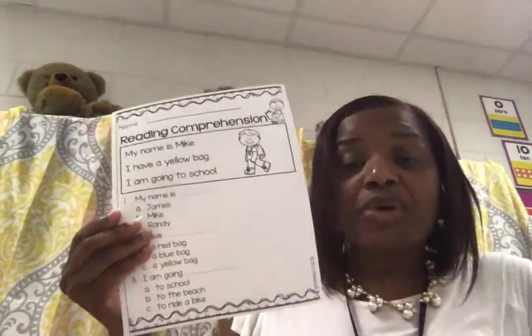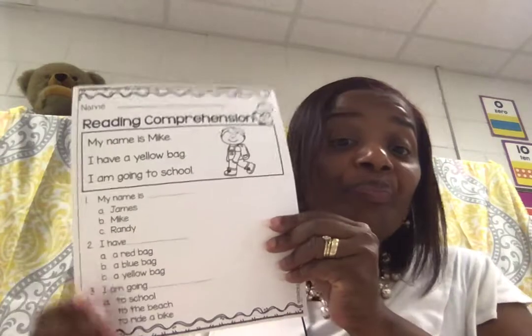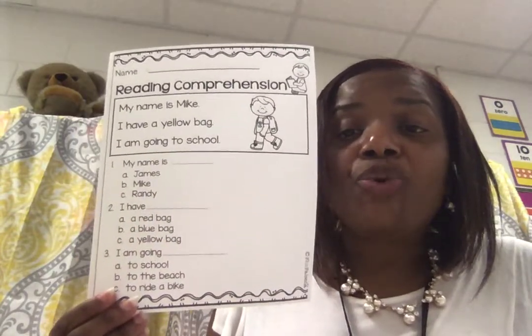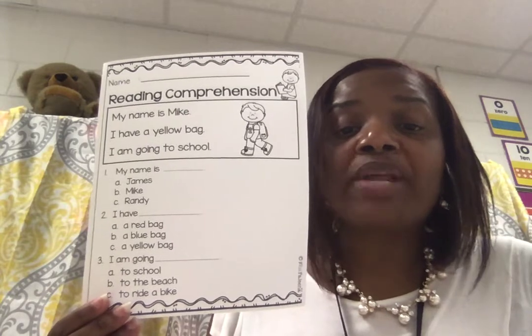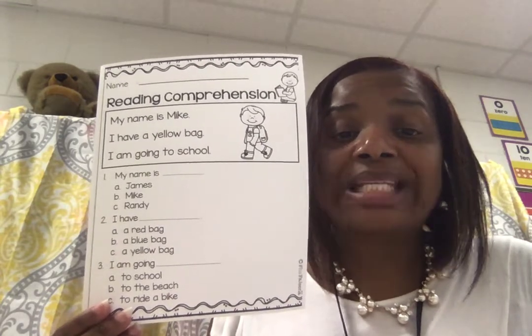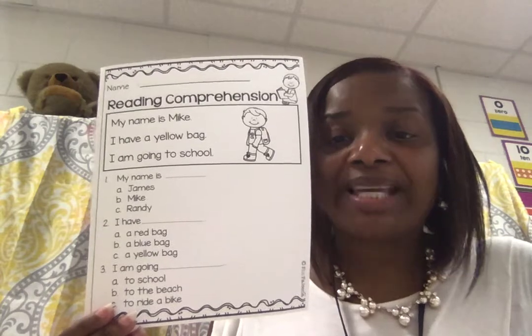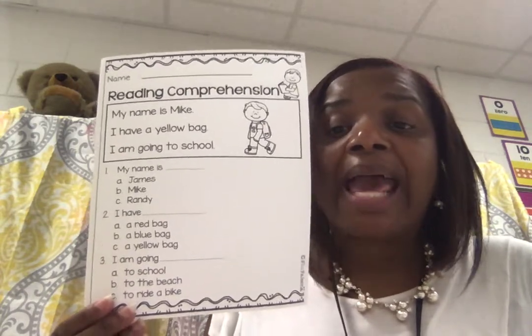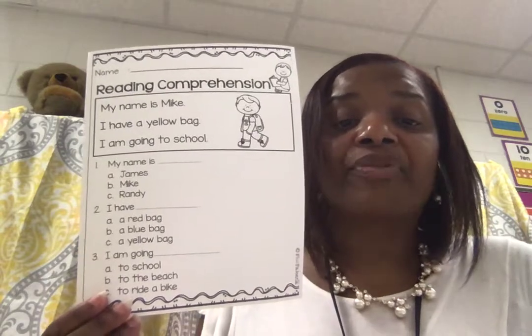Reading comprehension means understanding what you read. As we start out slow, we're going to take it up a notch. Make sure you are reading these sentences, reading this story, understanding, and you can retell. The character in the story is Mike — he tells you who he is and what's going on.